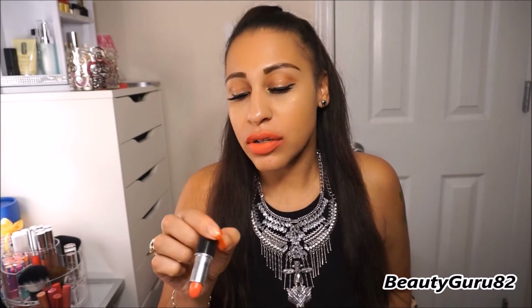This is what it looks like in the tube — it's like a neon orange color. I love this shade, it's so pretty. This one is called Make Me Gorgeous and it's an amplified.